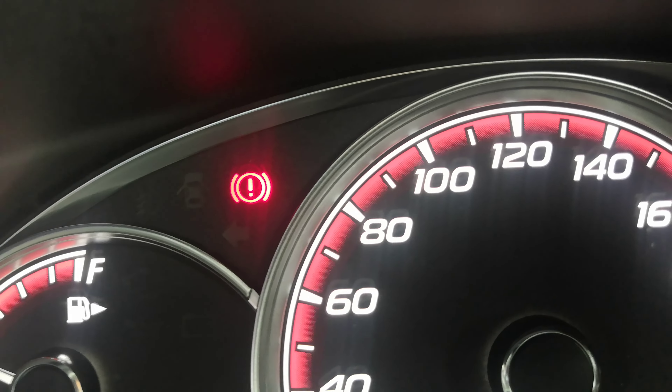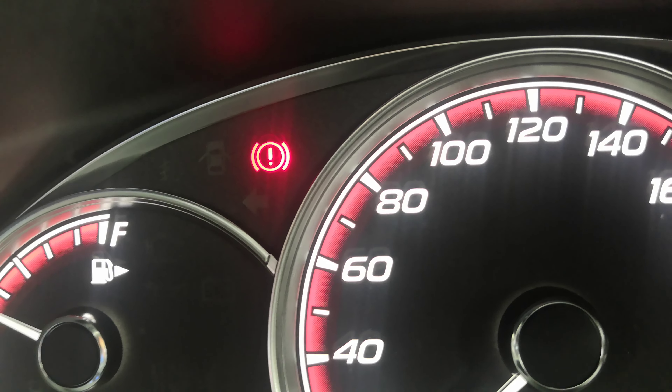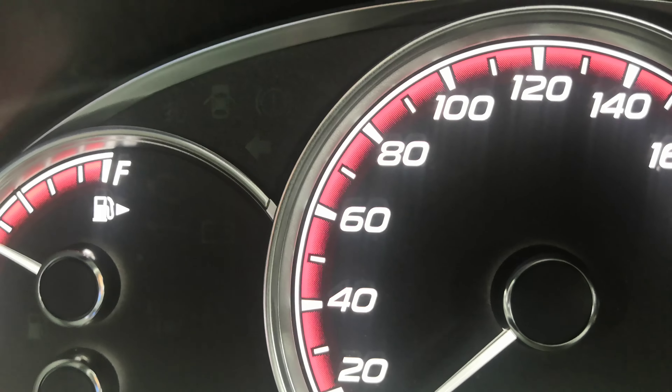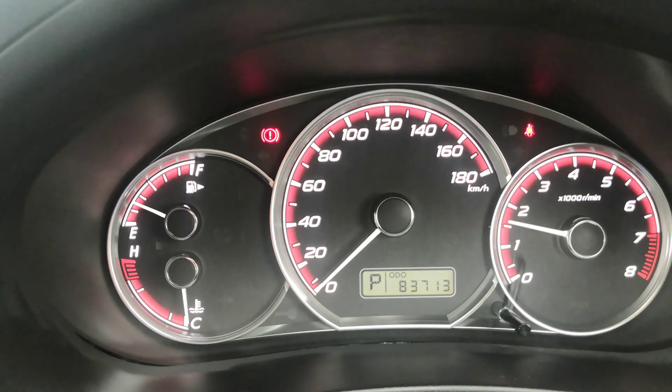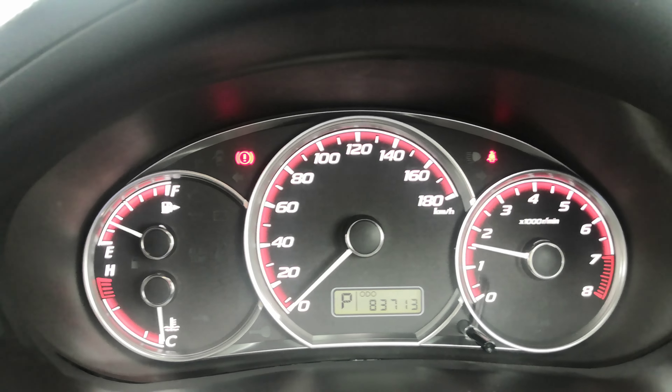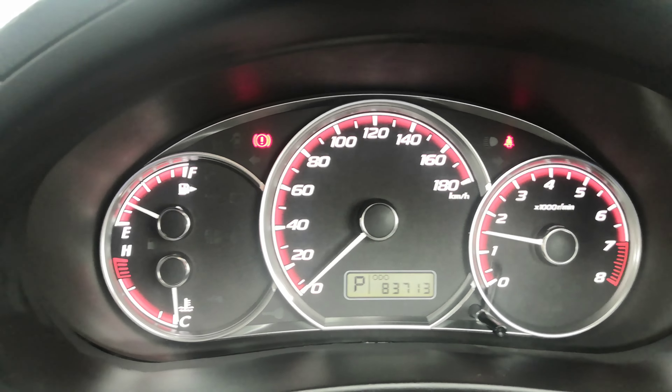That light right there is the emergency brake — it's not a low-pressure tire gauge like everybody thinks. It's the handbrake, so when you disengage it, it goes away; engage it, it comes right back on. Other than that, it's a very simple, straightforward instrument cluster. Everything pops up on the dash while you're driving — please pull over and find out what it is and take the necessary action.